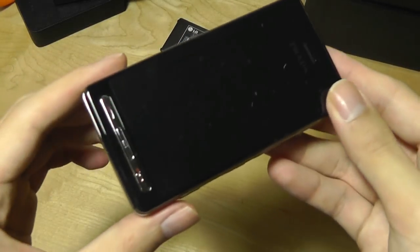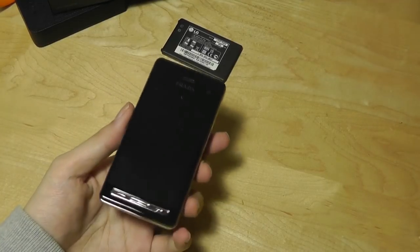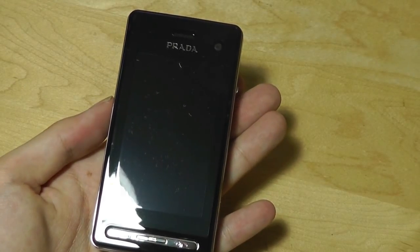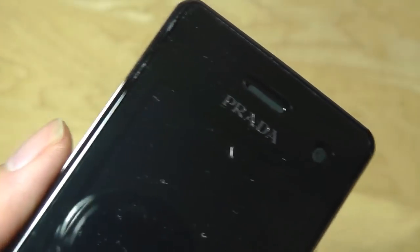Going back to the phone, it's very similar in terms of design compared to the original LG Prada — putting them side by side, you can't really tell a huge difference. We have the Prada branding on the top, and there's also a front-facing camera that was a new feature not on the original, so you could take selfies and use it for video chatting.